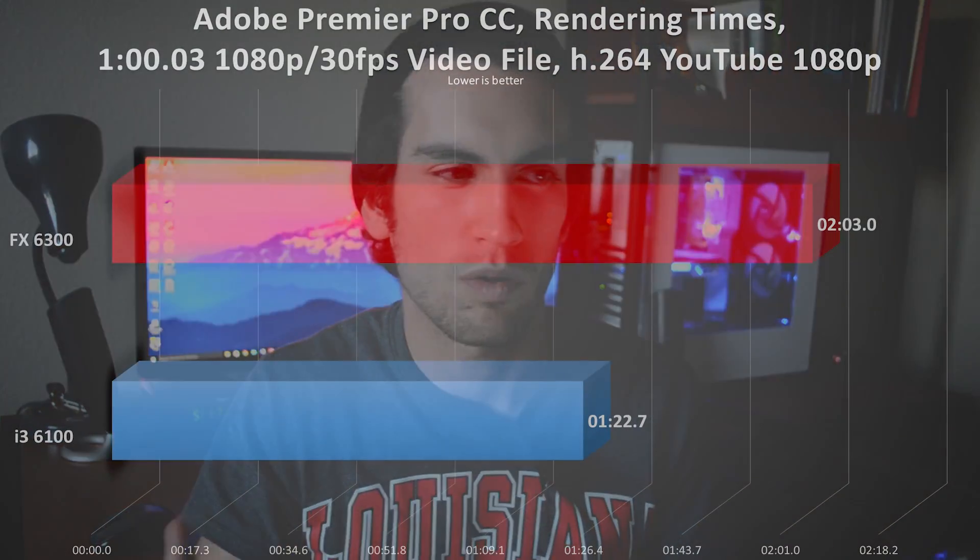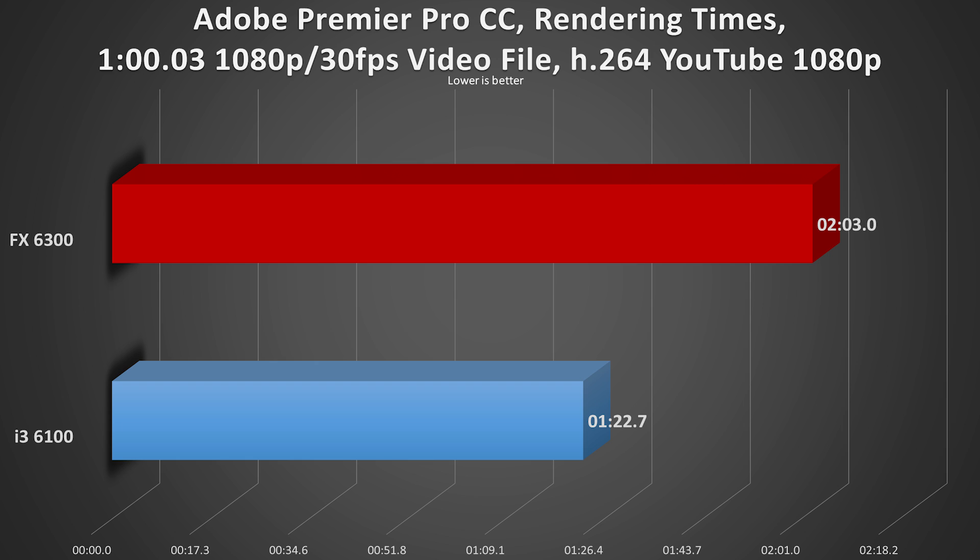The Adobe Premiere Pro test used a one-minute video clip rendered on both platforms with the same preset and nothing else running. The i3 rendered the file in 1 minute and 22.73 seconds — very impressive. Remember, shorter bar is better here. The FX scored 2 minutes and 3.01 seconds, taking almost 40 seconds longer. What this tells me is that the i3 utilizes its four threads more efficiently than the FX processor does.